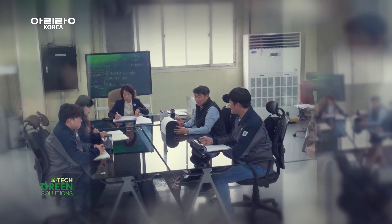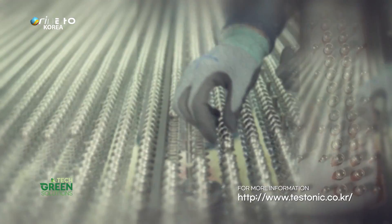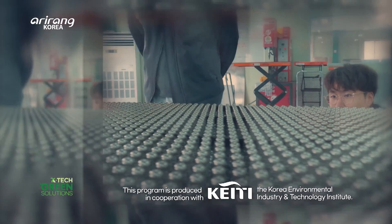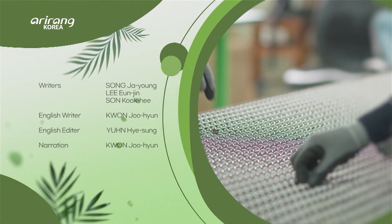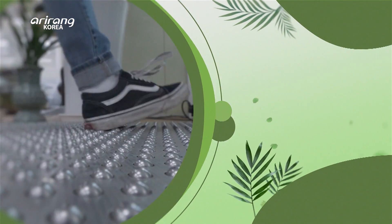Testonic is a company that grows every day with its technological capabilities. We look forward to the future of Testonic in overseas markets. Thank you.